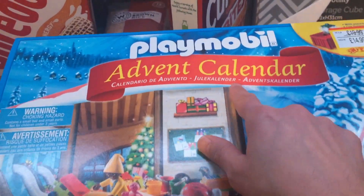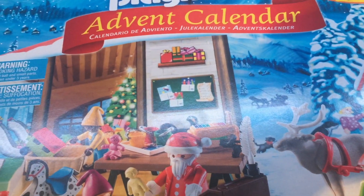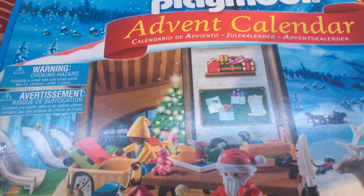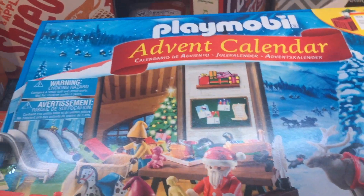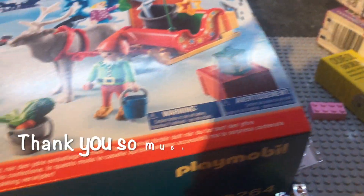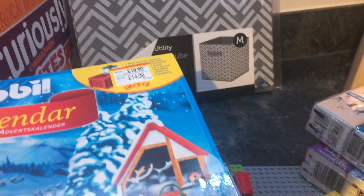They also had a Playmobil princess advent calendar, really sweet, at £16.99 — still pretty good value. And there was a Lego Friends one for about £20, though that might actually be cheaper at The Entertainer, so we might get that for our eight-year-old. We're really pleased with everything we got today — some bits we weren't expecting but all good things. Thank you so much for watching! If you enjoyed it, please give us a like and consider subscribing — we'd love to have you. See you soon!